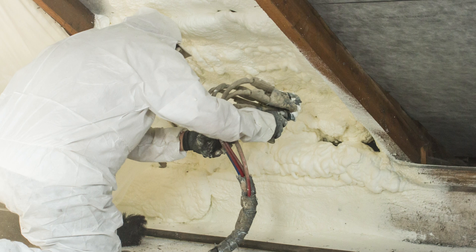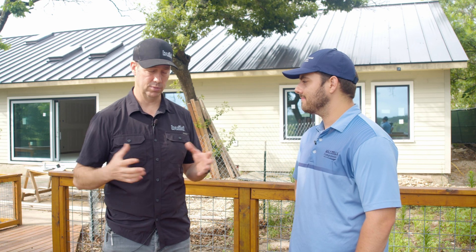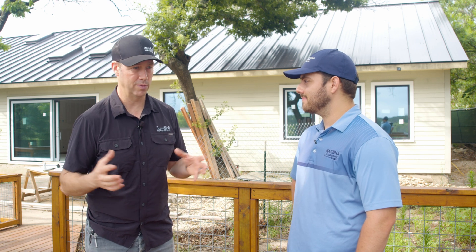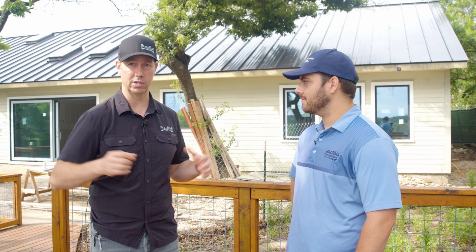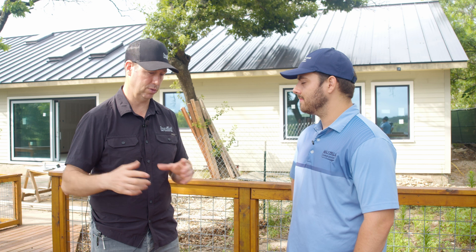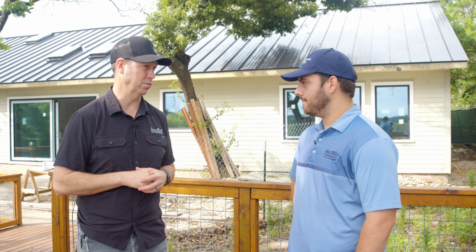If we're going to go to an unvented attic, we need to think about the details. Most builders in the South, when they go to an unvented attic, they spray open-cell foam in the entire attic assembly. They close everything off. They think about their traditionally vented gas appliances and switch those to high-efficiency appliances that use solid PVC for the combustion air venting. You can't use B vents through the attic — that metal vent — anymore.